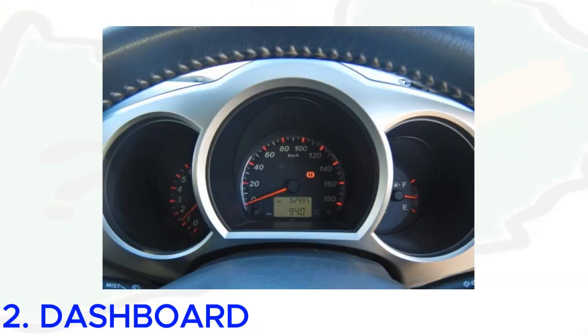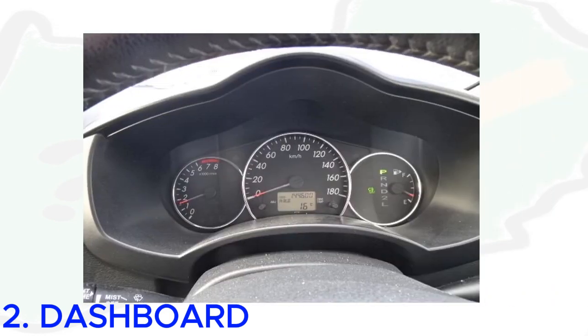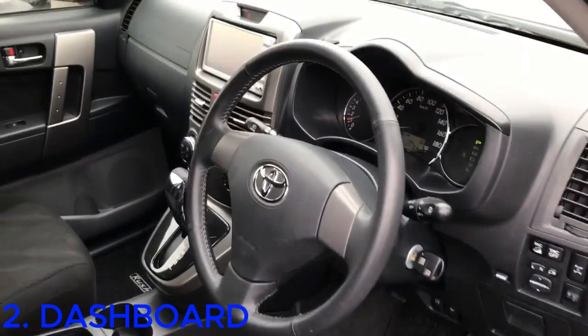Number two: dashboard. The dashboard for the 2006 Toyota Rush has circular grooves separating the speedometer, rev meter, and fuel gauge. The 2008 Toyota Rush reverted to the more ordinary dashboard with the speedometer, rev meter, and fuel gauge all under the same panel.